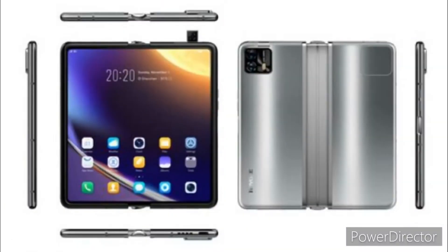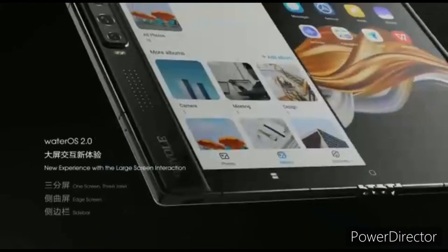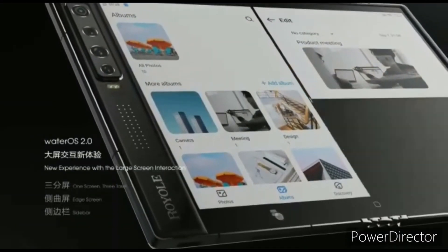Famous leaker Evan Blass has shared renders of the upcoming Royal FlexPie 3. These renders give us an idea of how the device will look. Looking at the images, it appears that the Chinese smartphone maker has made major changes in design.